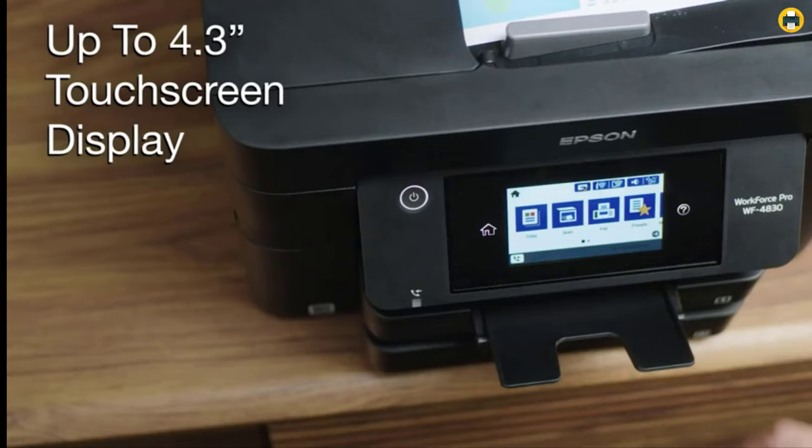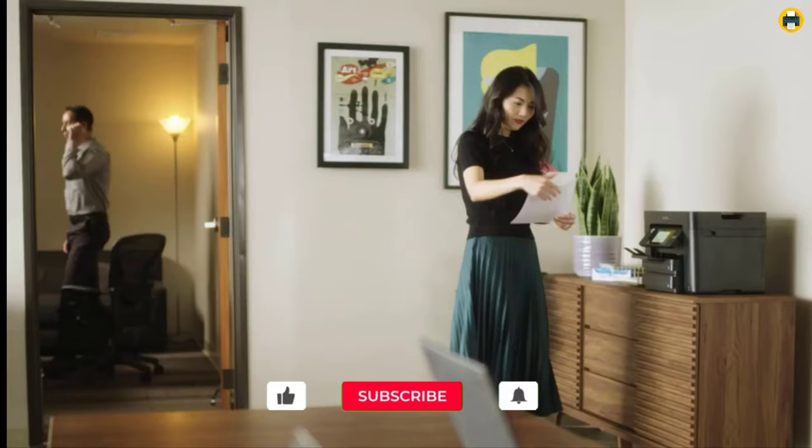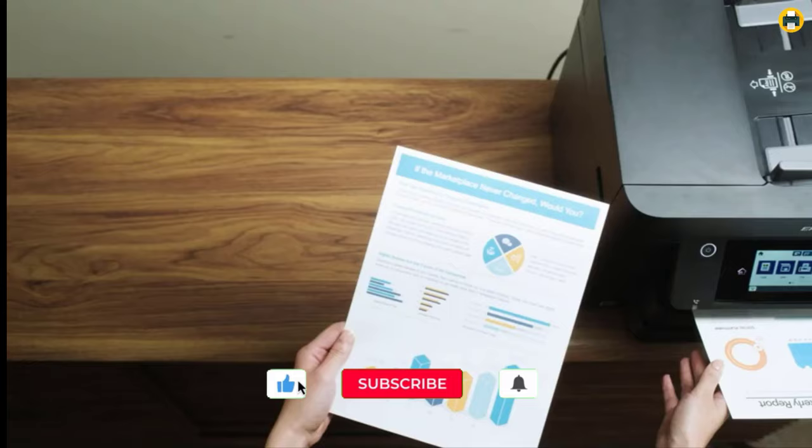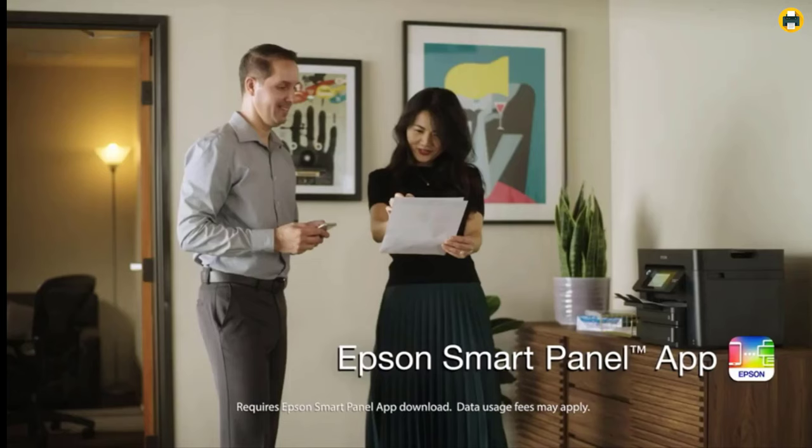The device is equipped with a flatbed scanner that's capable of scanning textbooks and other large items. It also has an automatic document feeder which integrates smoothly into your workflow without taking up any extra time. This printer features two paper trays so you can input more paper at once than most devices on the market today, a major advantage if you have large volumes of documents that need to be printed.